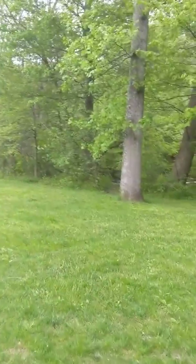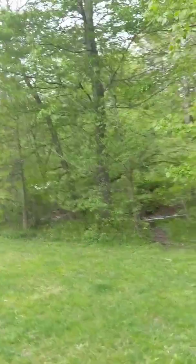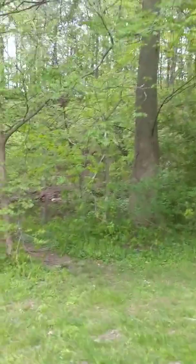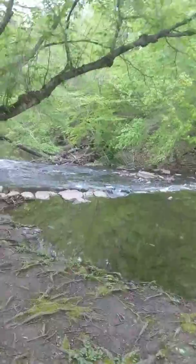You see all the bike tracks. You can actually get real close to this — poison ivy. You always have to be careful of those things.